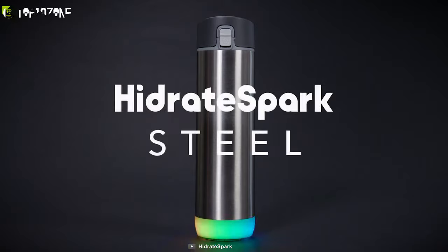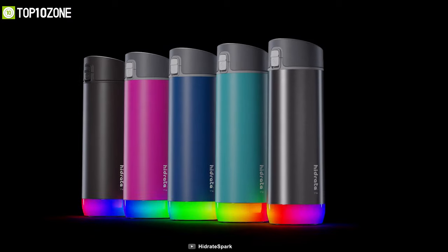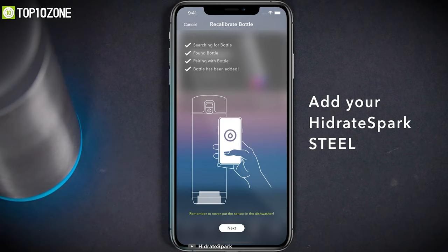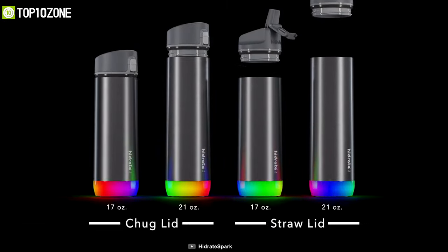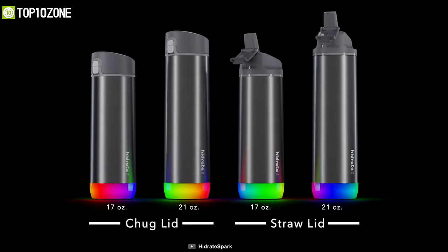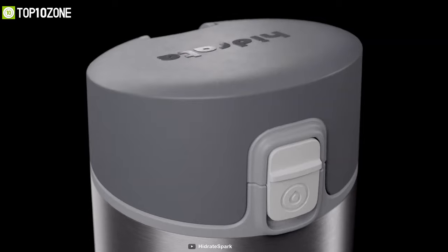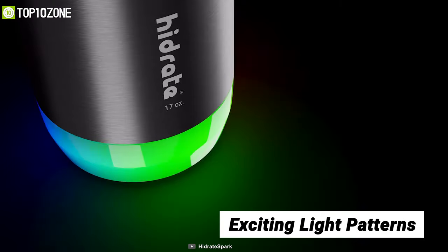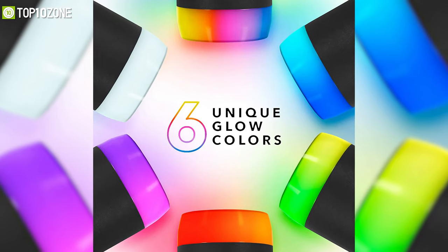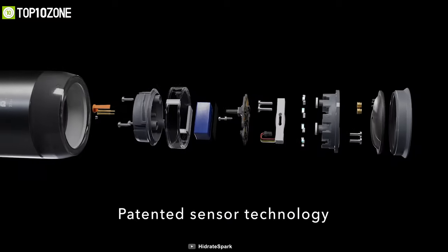Always stay hydrated with the Hydrate Spark Steel, a smart water bottle that reminds you to drink water and can be customized to your liking through an app on your smartphone. With chug or straw lid options, it offers 17 and 21 ounce bottle sizes to meet your drinking needs. It also offers several custom glow colors and exciting light patterns which you can choose based on your style and preference.